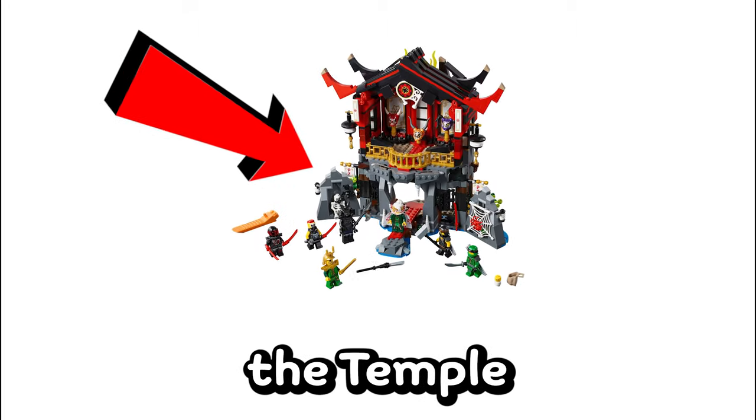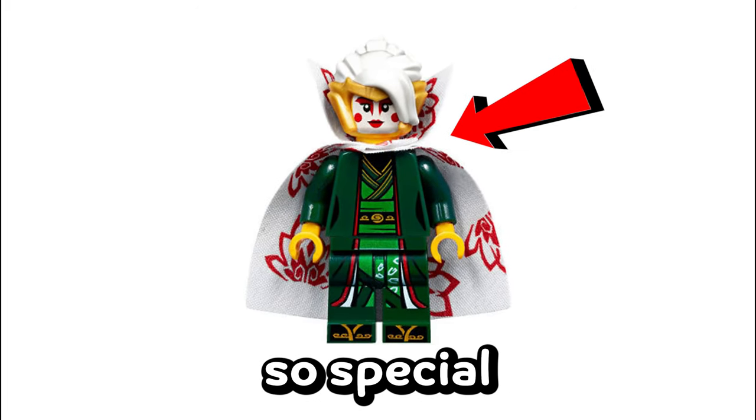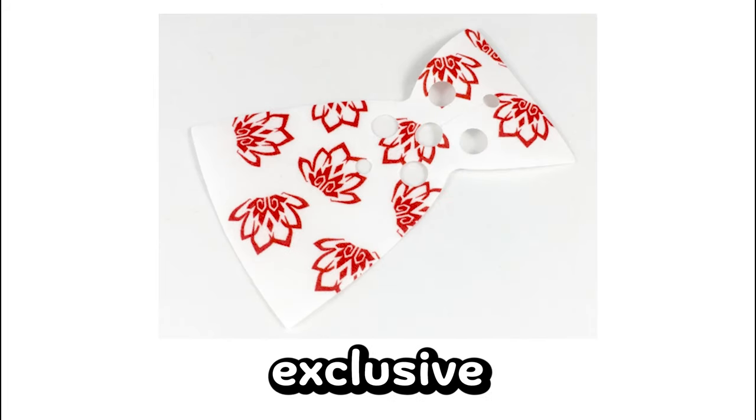Number 10, starting at just under $50, is Harumi, which appeared in the Temple of Resurrection set back in 2017. One of the things that makes this minifigure so special is her cloth piece, which is exclusive to this minifigure.